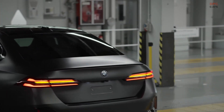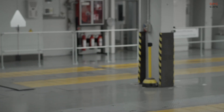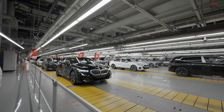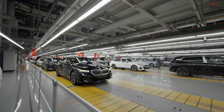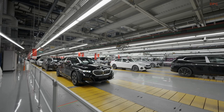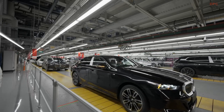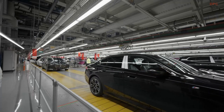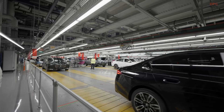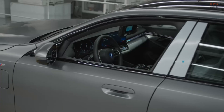At Dingolfing, vehicles autonomously navigate over a route that spans more than one kilometer, starting from the assembly halls, moving through a testing course, and ending at the finishing area. The system operates using a sophisticated array of sensors that form the largest light detection and ranging infrastructure in Europe. It also integrates cloud-based architecture to coordinate the process seamlessly, regardless of the vehicle's specific equipment features.